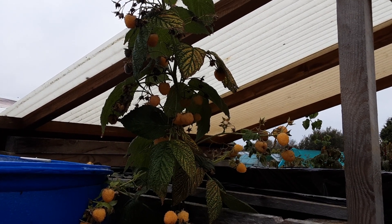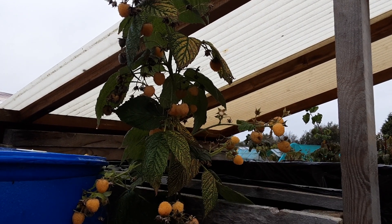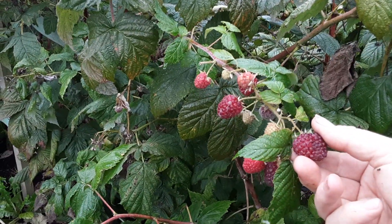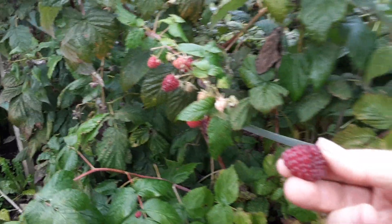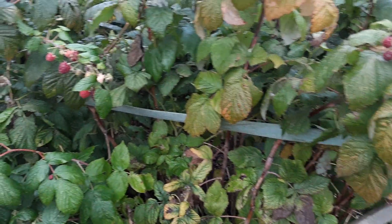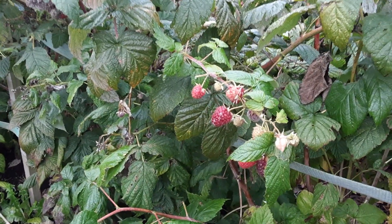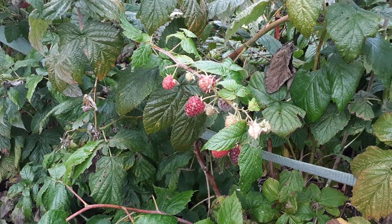I might be able to salvage a few of the autumn gold raspberries - these come really late. What a weird year for growing, but we're thankful. There's a few raspberries - looks like a double one. That's the rule: you shouldn't look at the fruit before you eat it, just in case there's extra protein in there.